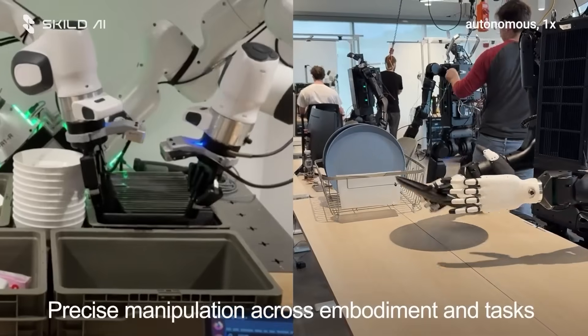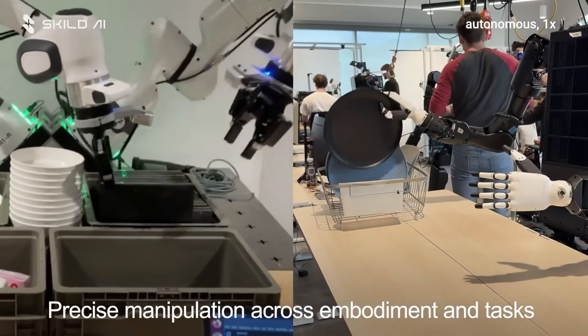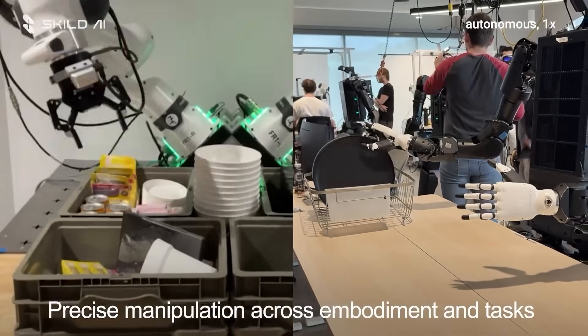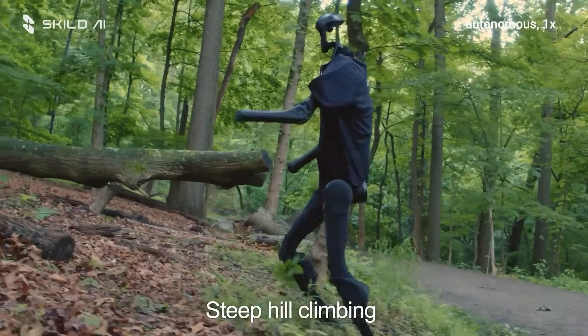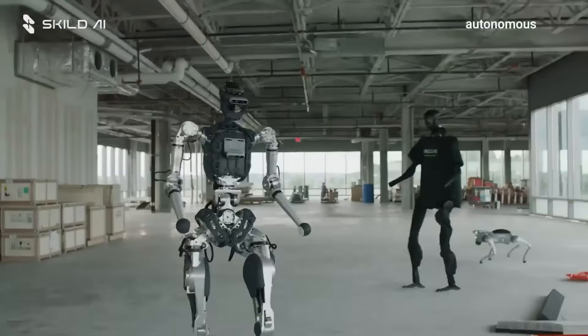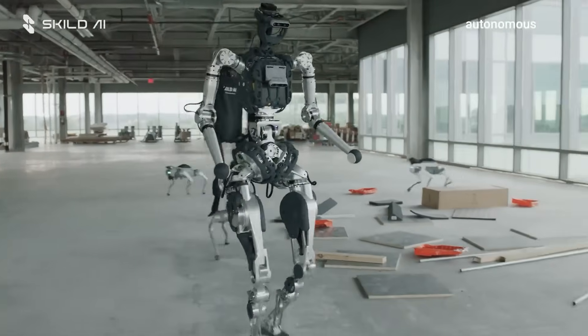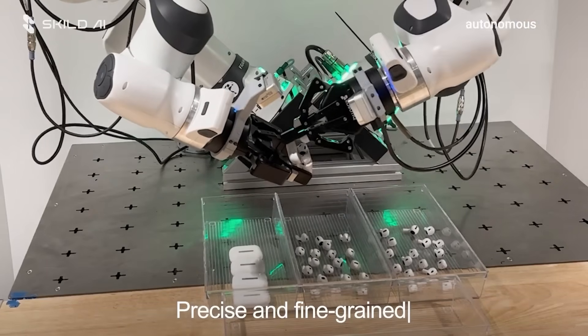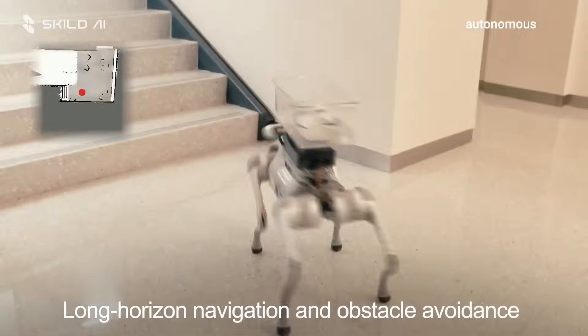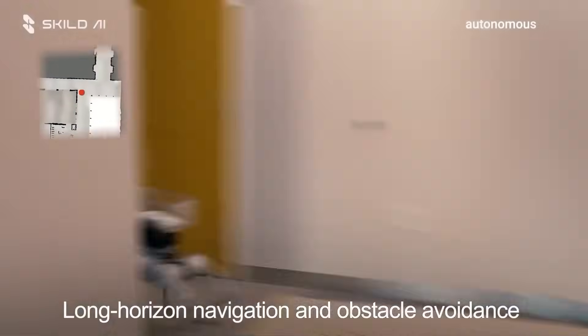So there you have it. Some robots are showing off raw power and precision. Others are finally stepping out of labs into hotels, homes, and real jobs. If you made it this far, you're part of the few people actually tracking history as it happens. Hit that like button, share this with your fellow tech fans, and drop your favorite robot of the week down in the comments.